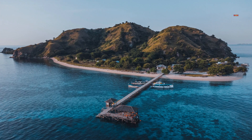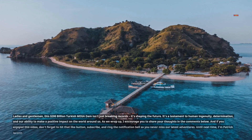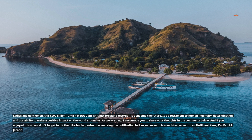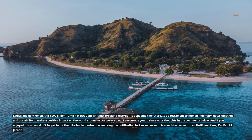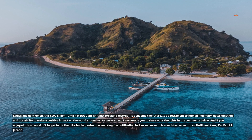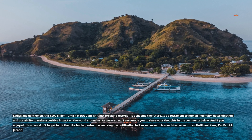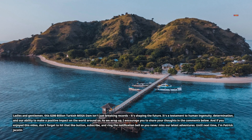Ladies and gentlemen, this $200 billion Turkish mega dam isn't just breaking records — it's shaping the future. It's a testament to human ingenuity, determination, and our ability to make a positive impact on the world around us. As we wrap up, I encourage you to share your thoughts in the comments below. And if you enjoyed this video, don't forget to hit that like button, subscribe, and ring the notification bell so you never miss our latest adventures. Until next time, I'm Patrick Jackatan.